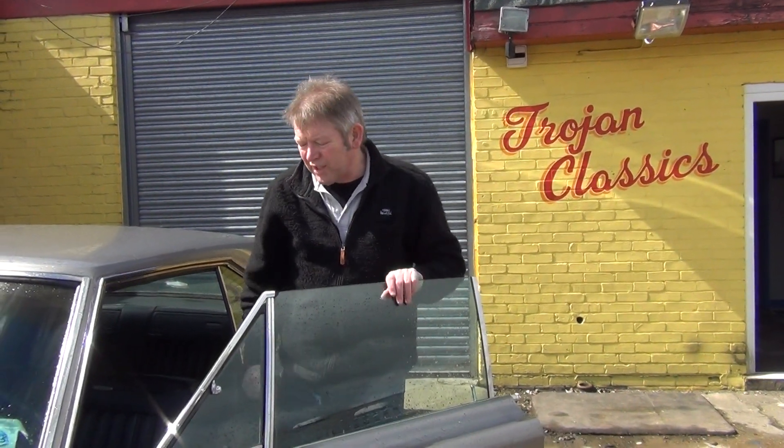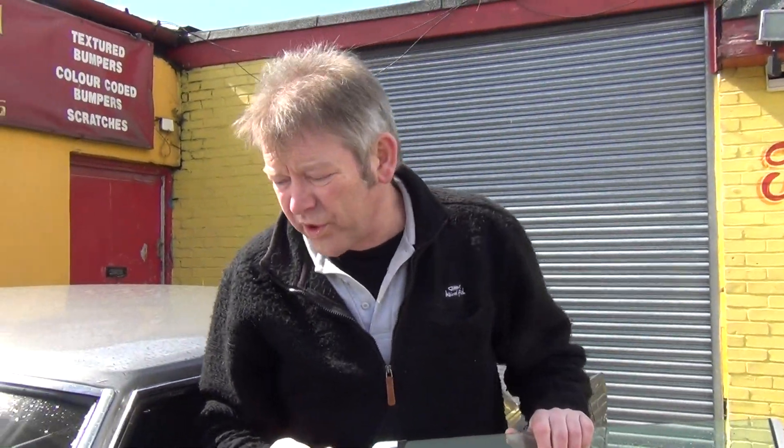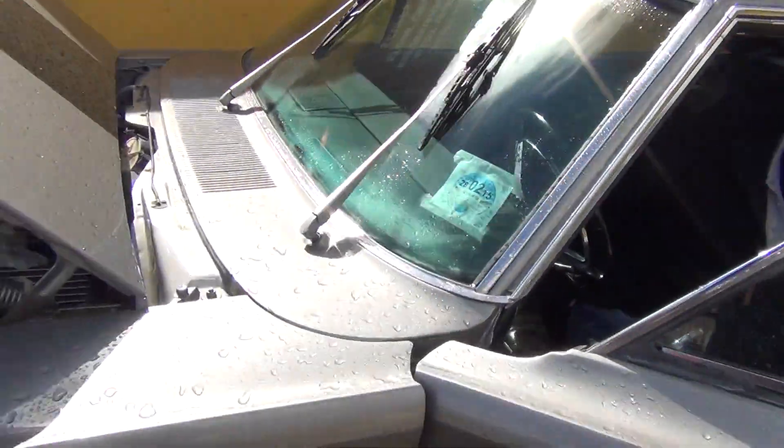Right, this is our latest acquisition. This is a 1967 Dodge Coronet 440. It's an absolute feast of a car. And this is the engine — the engine's just been rebuilt.